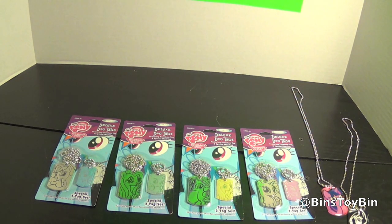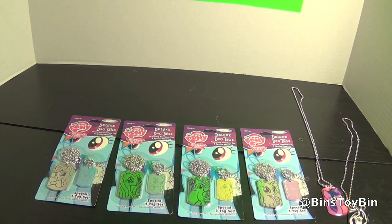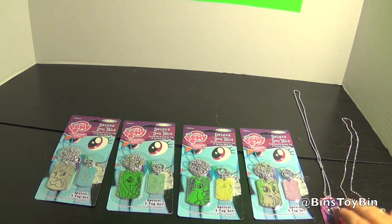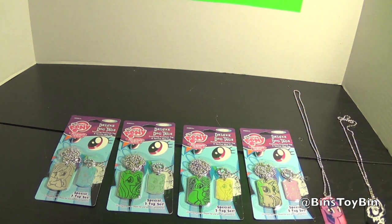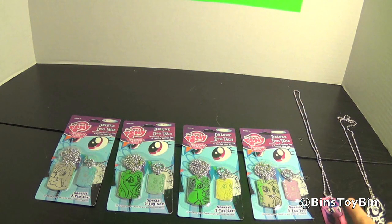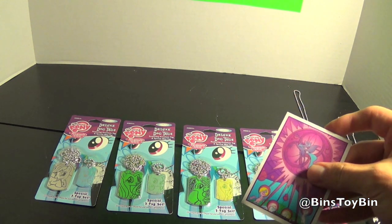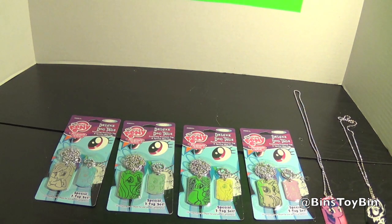And they were surprisingly expensive. There was no tag on the shelf at our Walmart, so we didn't realize how much these were until they were actually ringing up — $7.98, because it was Walmart price. A regular blind bag with the normal dog tag, the decal, and the tattoo sheet was $2.98.